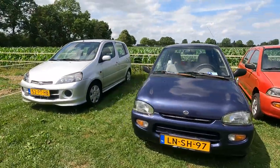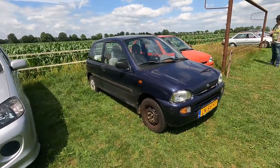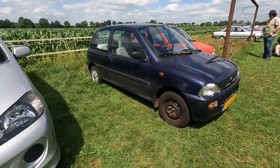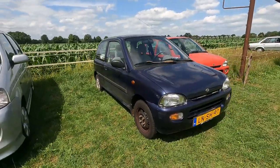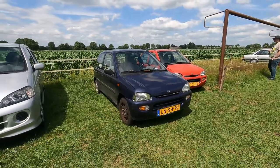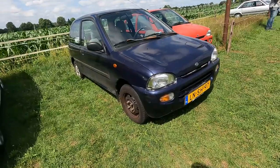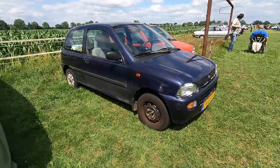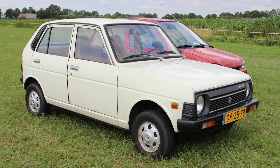Demi's dad owns a Daihatsu Fellow Max, and when I've seen pictures of the Fellow Max on Japanese Classic Sunday, that was actually one of the reasons to come here. It's not here today, but when I've been to the show for the first time I had a sit in it and I enjoyed it very very much.